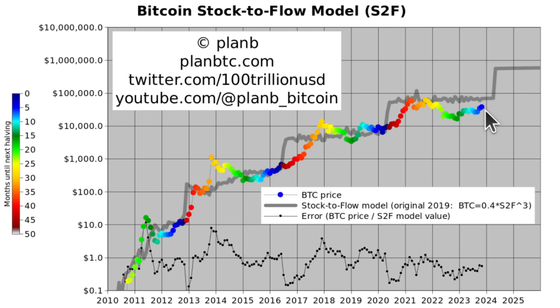Bitcoin ended the month of November at a price of $37,700, and that's the highest price in quite some time. With that high price, Bitcoin entered into the one standard deviation zone of the stock-to-flow model again. The stock-to-flow model is this gray line and it's around $55,000–$60,000.